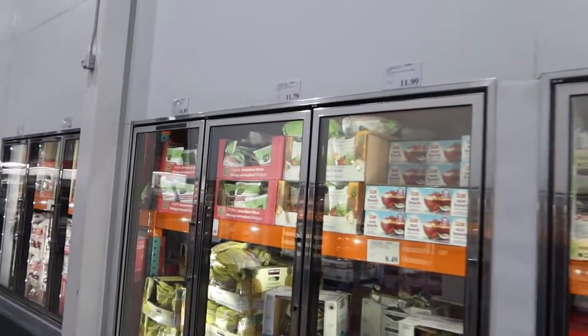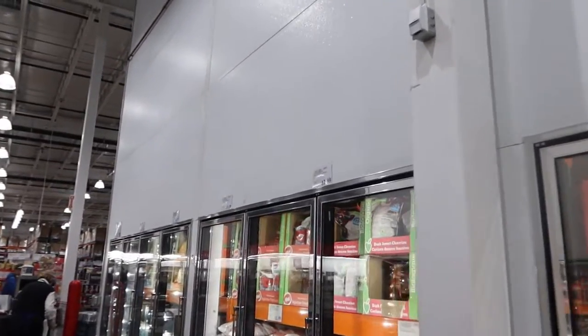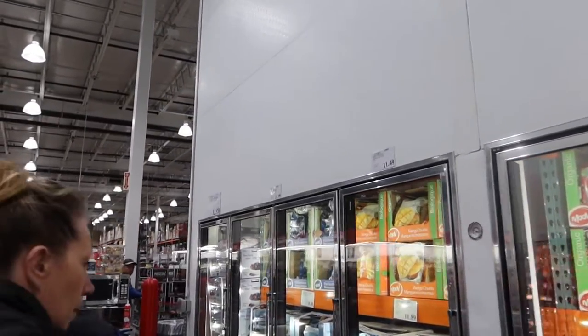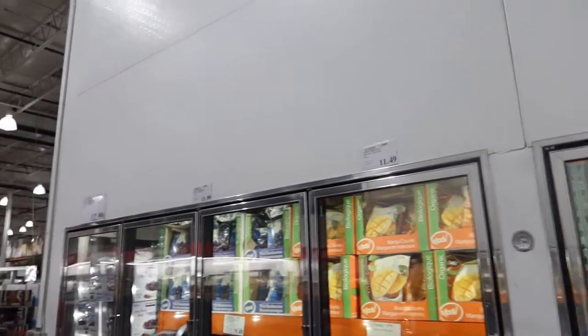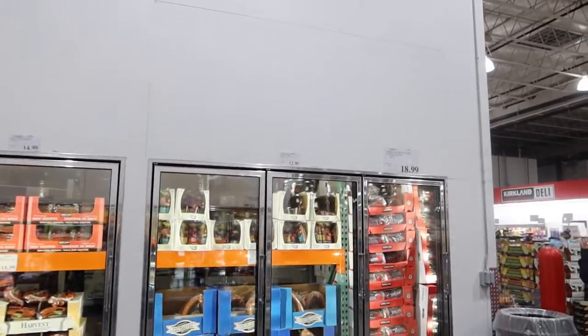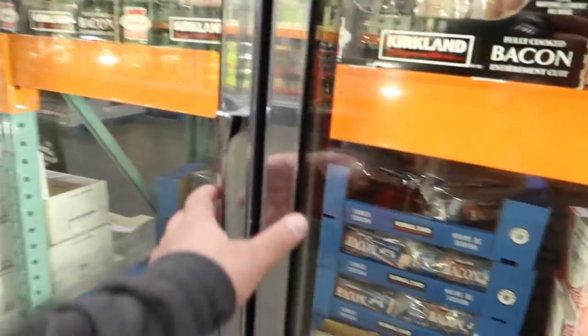Every time we see the cauliflower rice here at Costco, we buy it, even if we don't need it, because sometimes it disappears. And it looks like it's all gone again — it's not consistent. But they do always have bacon and we love bacon, so we're getting bacon.